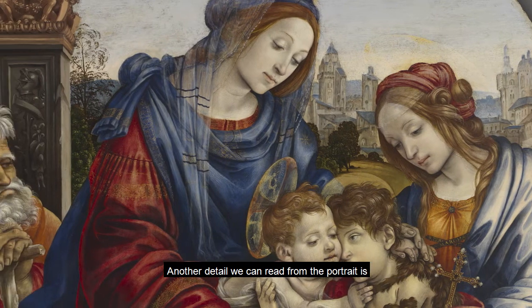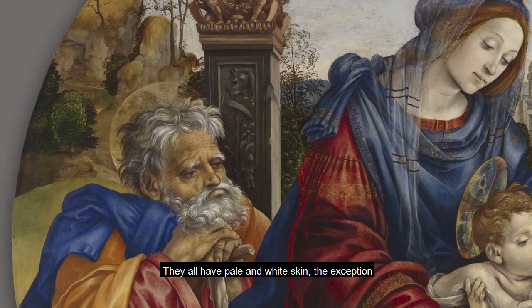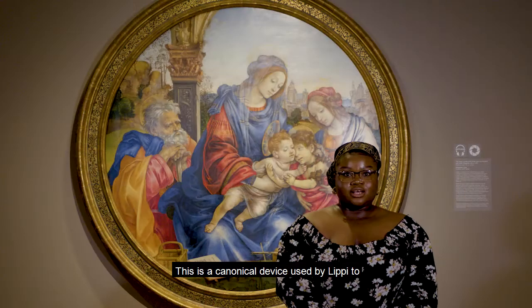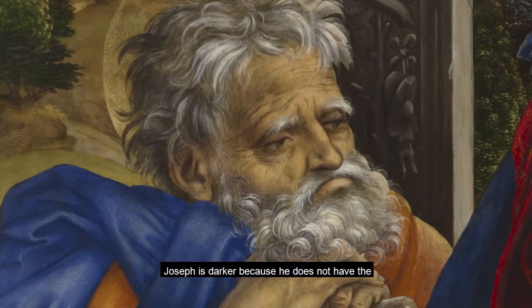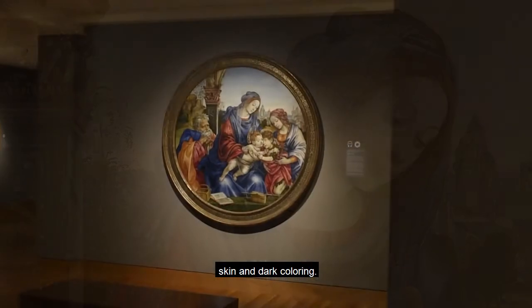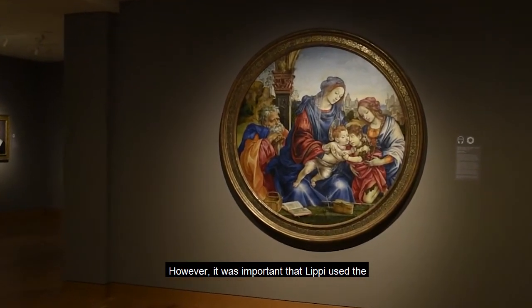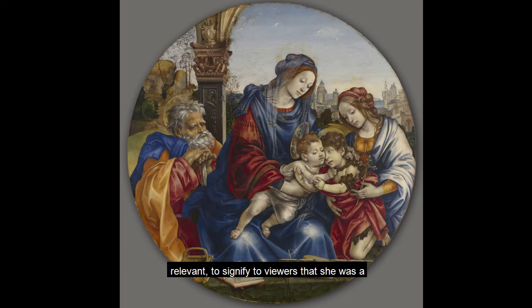Another detail we can read from the portrait is the coloring of the subjects. They all have pale and white skin, with the exception being Joseph. This was a canonical device used by Lippi to signify the sanctity and holiness of the subjects. Joseph is darker because he does not have the sanctity, holiness, and divinity of the rest of the group. It's interesting to note that any realistic portrayal of Mary would have been of a woman from the Middle East, with olive skin and dark coloring. However, Lippi used the lightening of skin as a way to be culturally relevant and signify to viewers that she was a person of sanctity chosen by God.